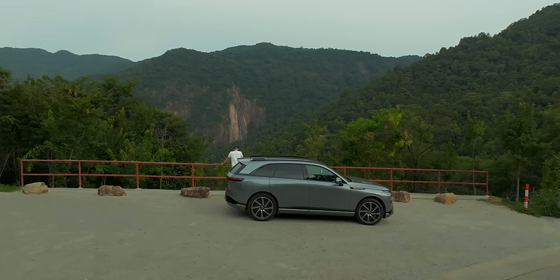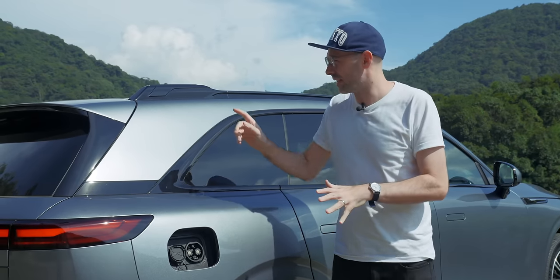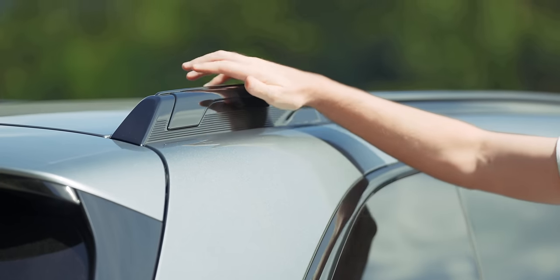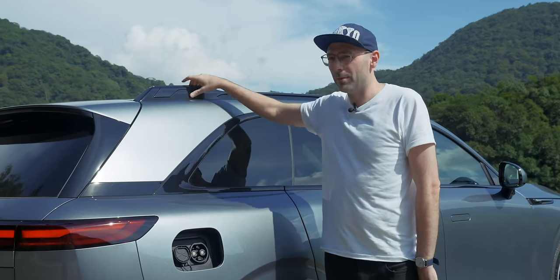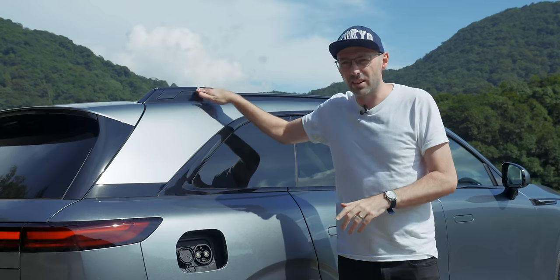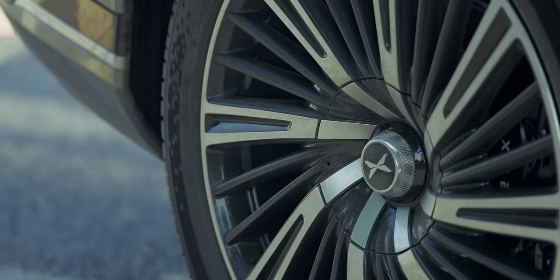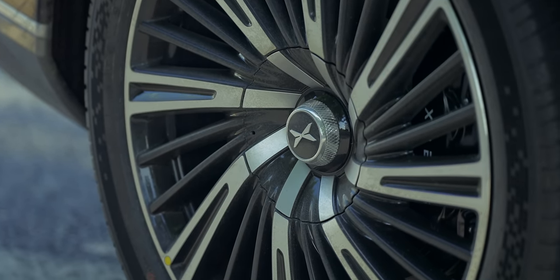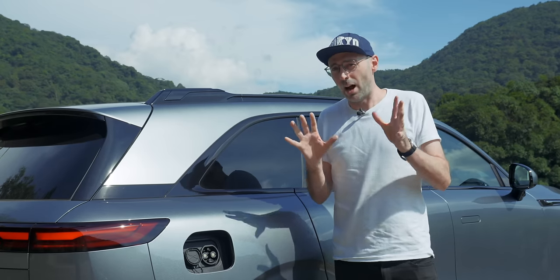There are three things to point out at the back of the G9. The first is these fins — that's where the 5G unit is for connectivity, really well hidden on both sides rather than a typical shark fin. Another nice design detail is the lovely cross-hatching pattern on the inside of the wheels — I haven't seen that before, and it looks really quite upscale.